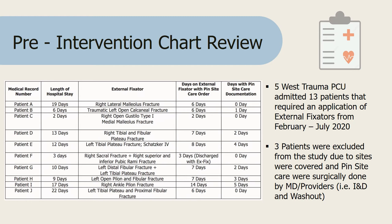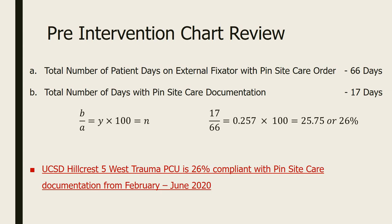From the beginning of my project in February to July 2020, 5 West Trauma PCU admitted 13 patients with external fixators requiring pin site care. Three patients were excluded because their pin sites were covered and could only be accessed by providers during OR washout. From the remaining 10 patients' baseline data, there were a total of 66 patient days combined, but only 17 days had pin site care documentation — or 26%.